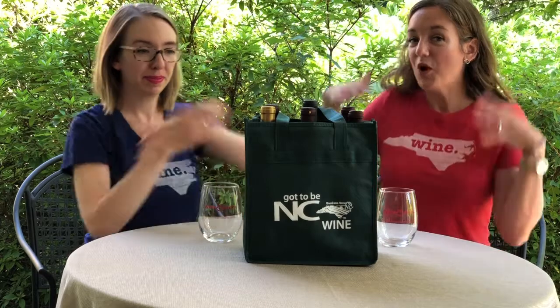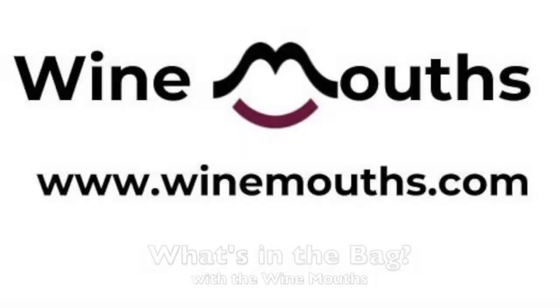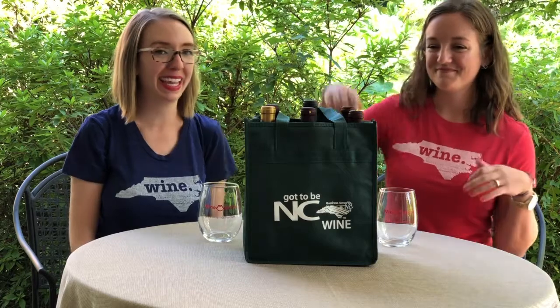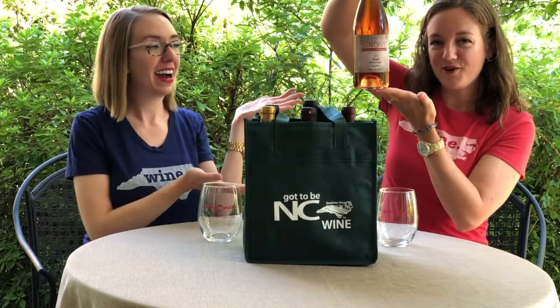Hi, I'm Jessica and I'm Jessica, and together we are the Wine Mouths. Welcome back to What's in the Bag? Today is our first episode where we're going to dive into one of these six North Carolina wines to celebrate North Carolina Wine Month. We are going to drink the Grove Rosé!